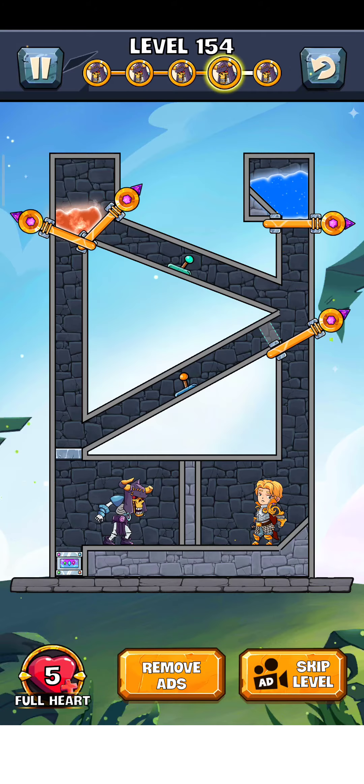Hey, what's up guys, welcome back to another gameplay video. How To Loot 2, level 154, so let's play it. But first, please subscribe to my channel and press the bell icon to get more videos like this.